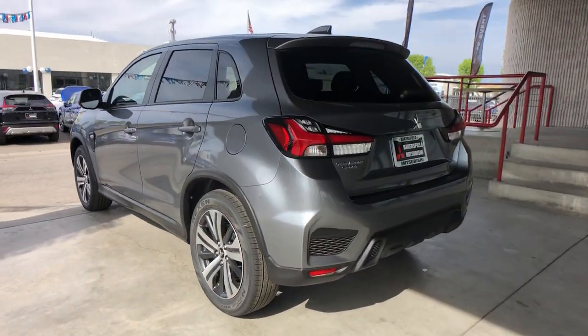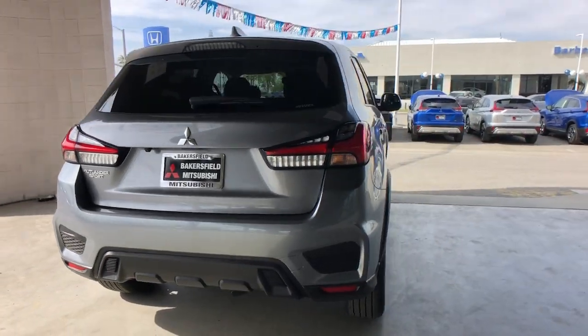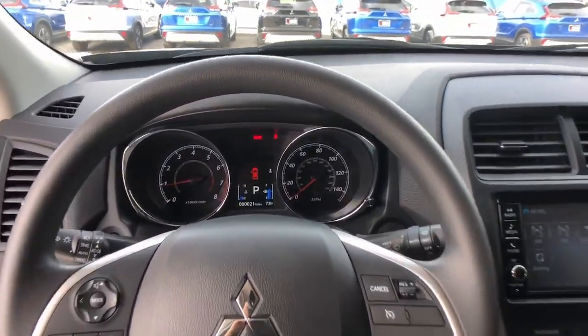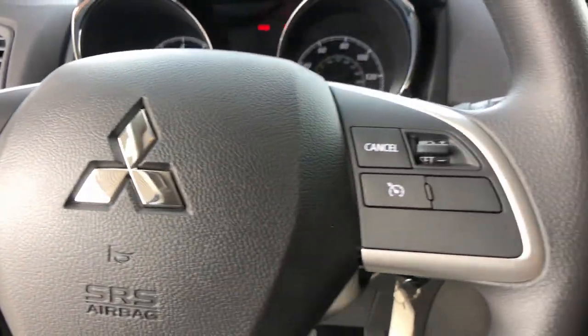These are just some of the great options this vehicle comes with: keyless entry, heated mirrors, fog lamps, steering wheel audio controls, alarm, aluminum wheels, electronic stability control, rear spoiler, rain sensing wipers, and intermittent wipers.